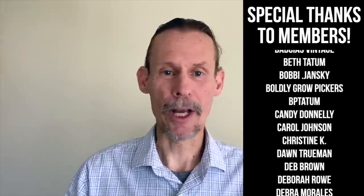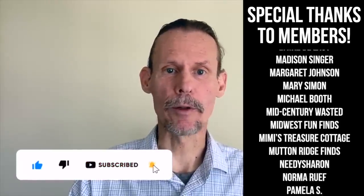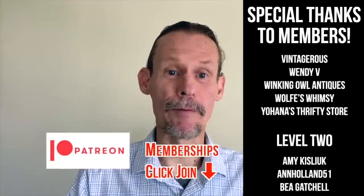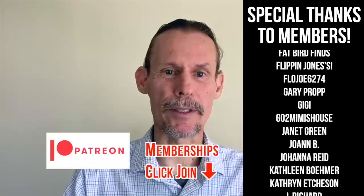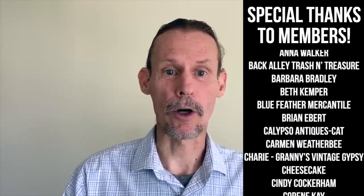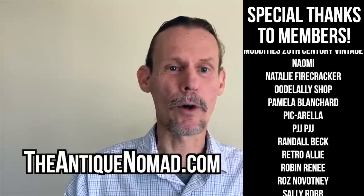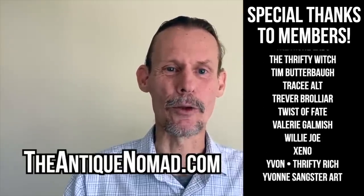If you enjoyed this video, check out this one. Click thumbs up to like this video, and check the description for information about our Patreon memberships — we've got a lot of different levels with different perks, bonus videos, and early content. Also please check out our website, theantiquenomad.com, for appraisal help. We'll see you again for more adventures in the antique and vintage community soon. Bye for now.